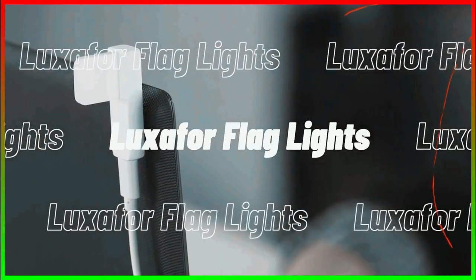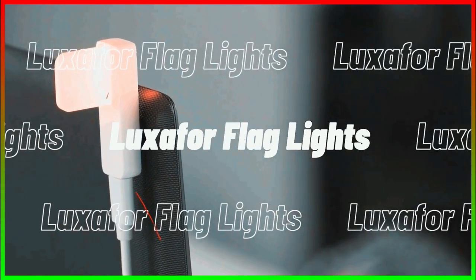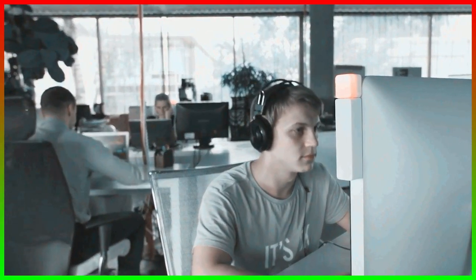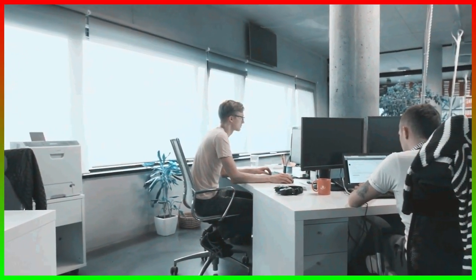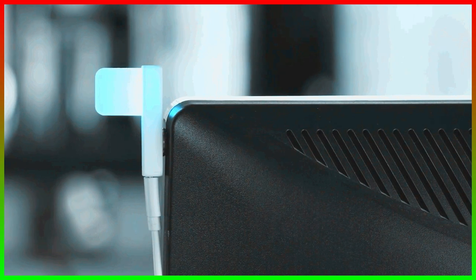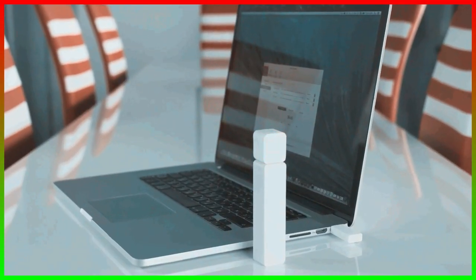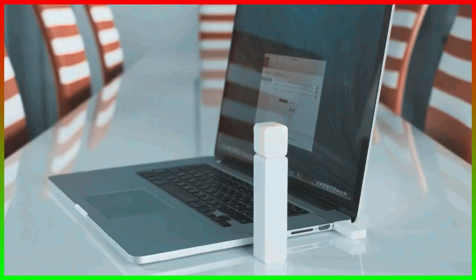Number fifteen: the Luxor 4 Flag Lights. If you want to signal when someone is busy in your workspace and when they're available, this is what your workspace needs. It's the flag light. There are two colors: red means busy, and green means available. Just put this on your laptop, the door of your cabin, or your table. These allow people to understand when someone is available and when not to disturb their workflow. These flags come at $39.99.